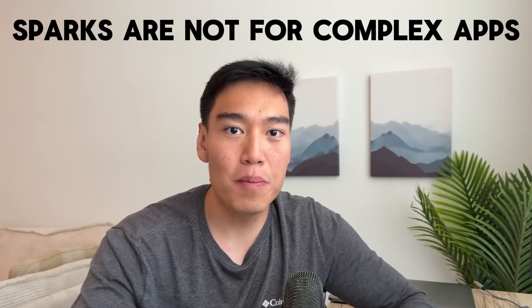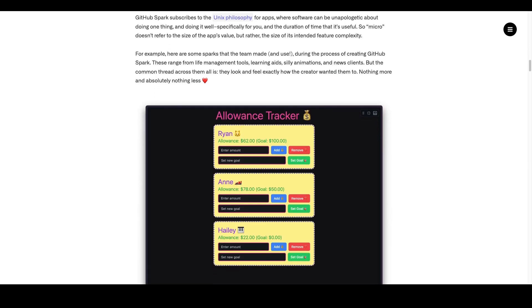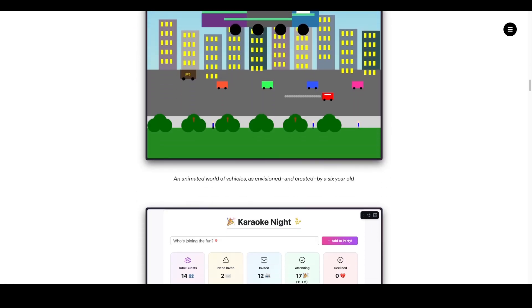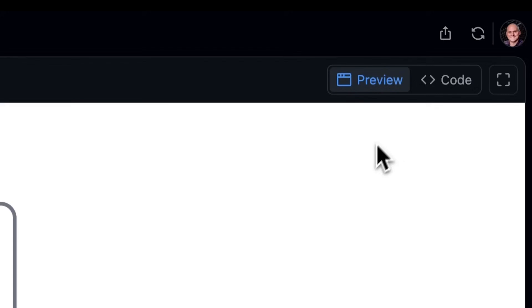You shouldn't think of sparks as a competitor to what Cursor AI helps you with, given they're not intended for complex applications and you can't dig deep into the code. These are simple prompts for personal tasks or autonomous agents. Use cases include personal tools, internal tools, team productivity apps, and quick prototypes. You can share sparks by inviting others to use your app directly, allow others to remix it, and control the read and write permissions — all within the GitHub ecosystem.